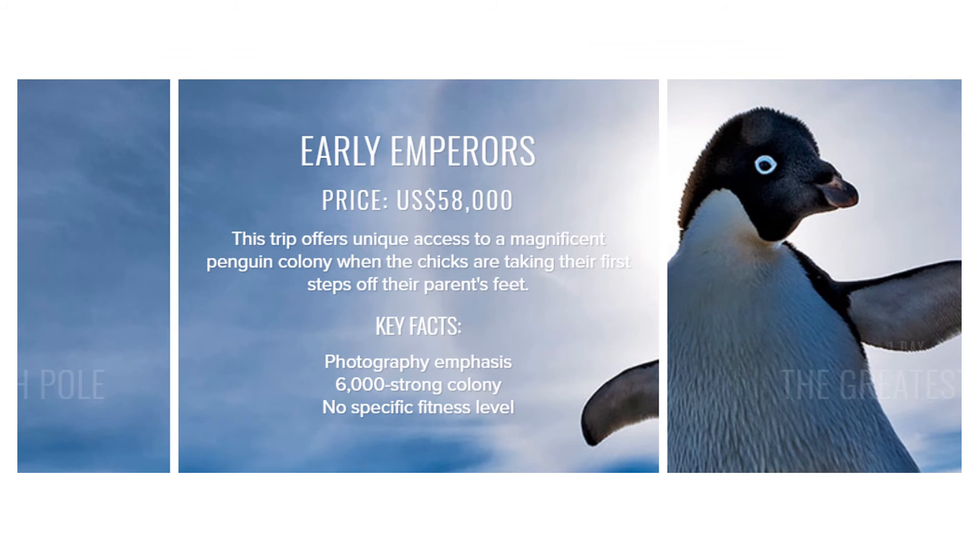In terms of economic sustainability, this company caters for people with lots of disposable income. The high cost of these trips allows White Desert to have the money to spend on making their trips sustainable through things like carbon offsetting. It also allows that money to be reinvested into protecting the wildlife.